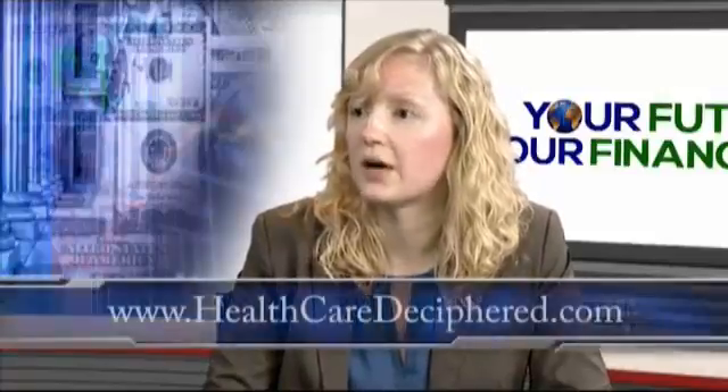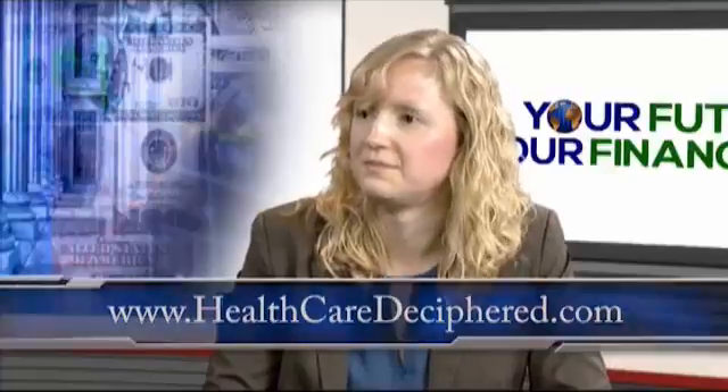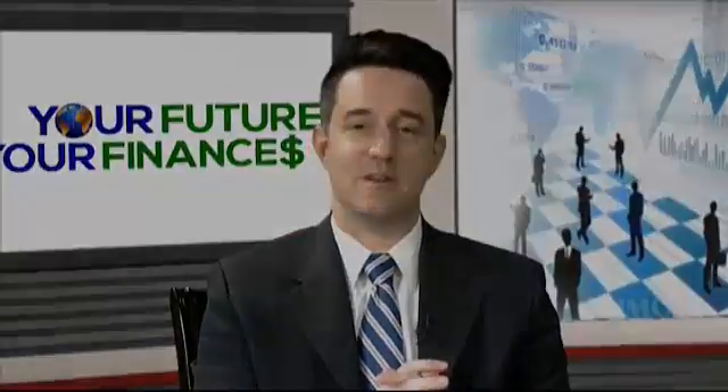The website is healthcaredeciphered.com. We've been talking with Rachel Boruchinski of healthcaredeciphered.com regarding the healthcare industry. Thanks for coming on the show. Thanks for having me, and we'll be right back.